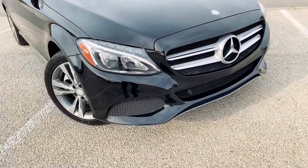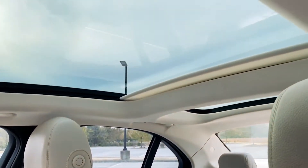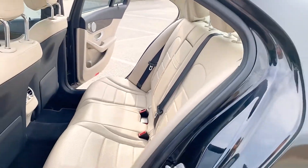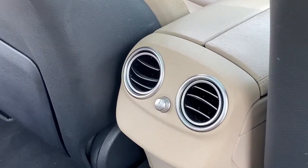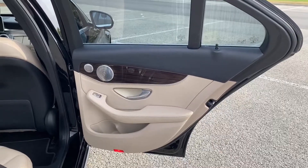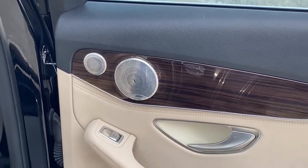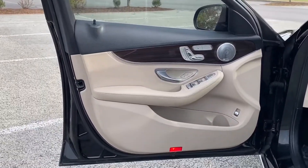Now, let's take a look at this gorgeous interior, and get a look at this panoramic moonroof. Beautiful inside and out. There are your rear controls for rear climate. Love the wood grain trim and how this vehicle is put together inside and out.